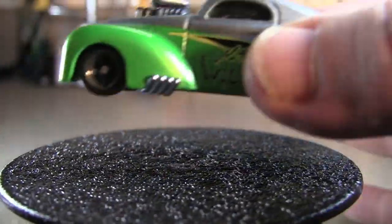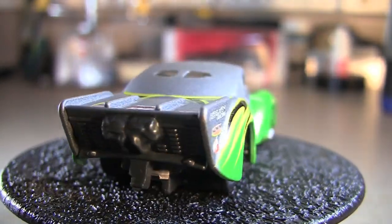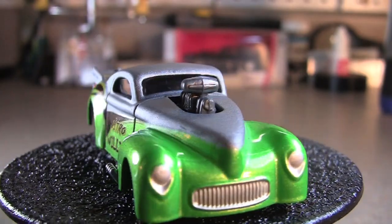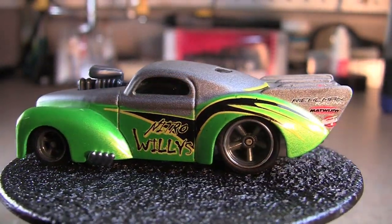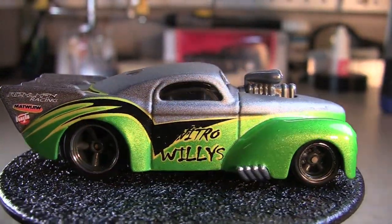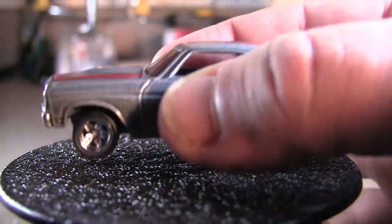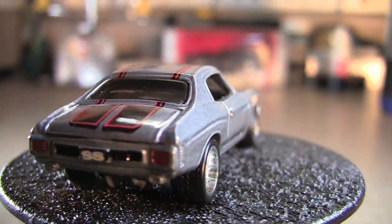Next we've got the 41 Pro Mod Willys. Next one's pretty sweet too. Let's see how it stands — the stance looks a little off. Yeah, I guess that looks okay. That's the 70 Chevelle SS.